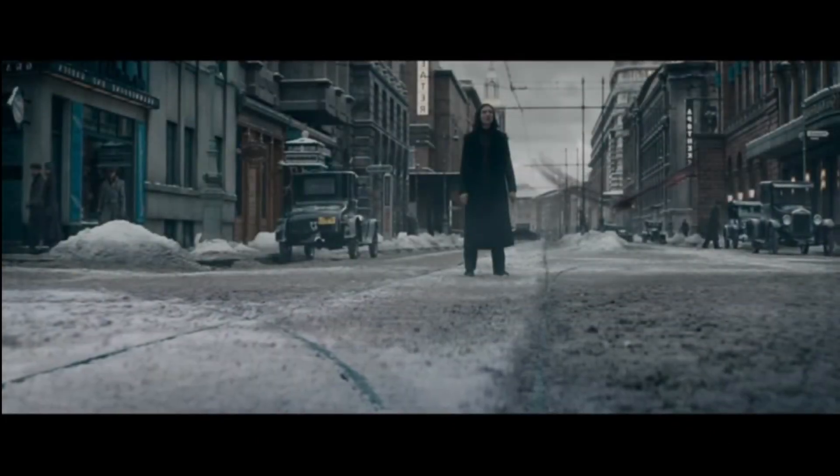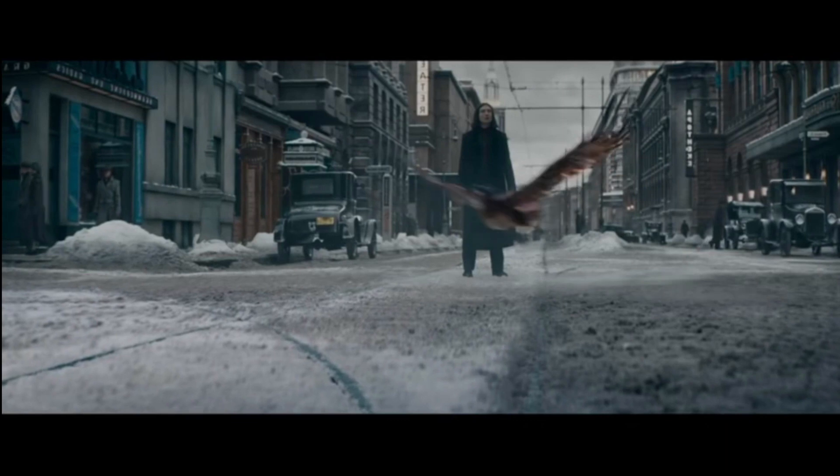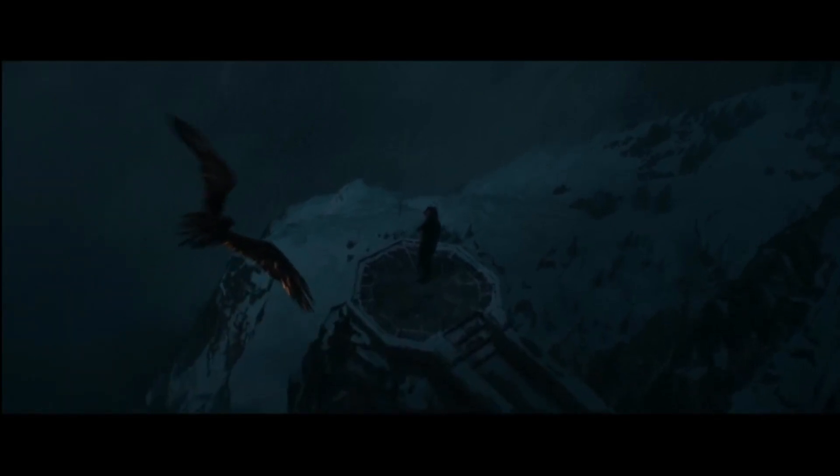The next creature mentioned is the phoenix, referred to as 'he,' which lends more weight to the theory that this could be Fawkes. When they talk about the phoenix, they say it does seem to care for Credence and want to help him. This leads more to the theory that Credence is a Dumbledore, as phoenixes always appear to a Dumbledore in need.